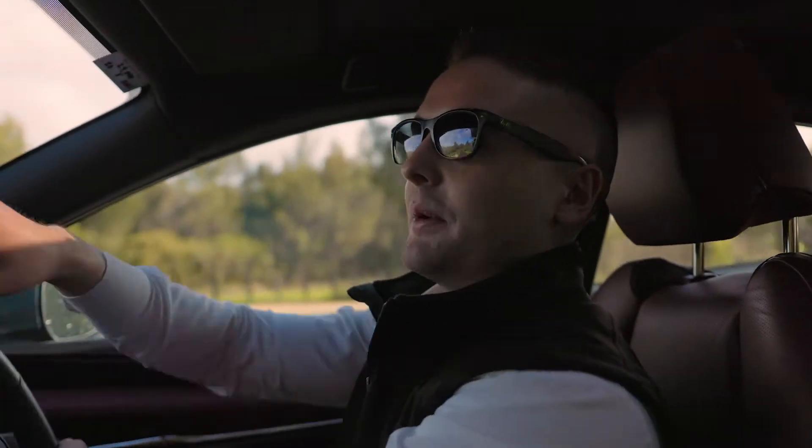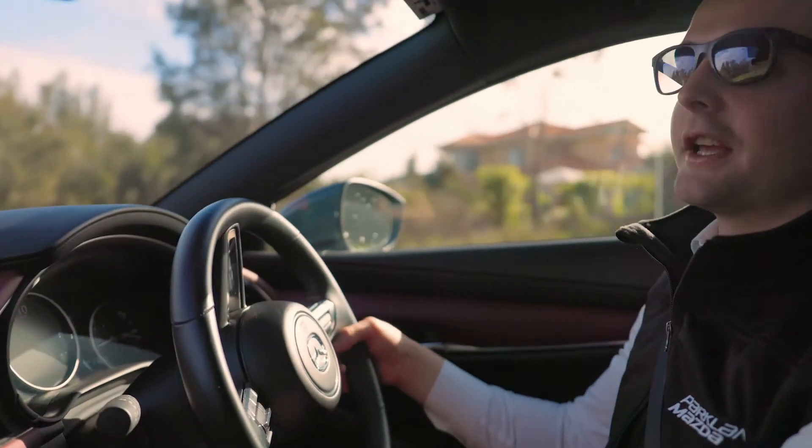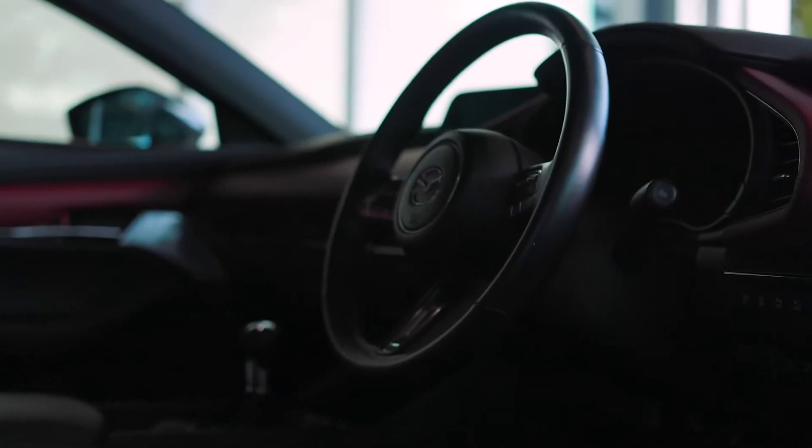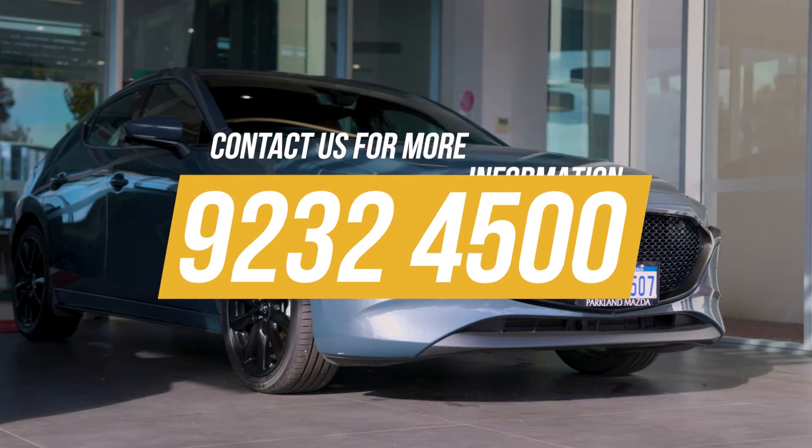The thing that all our salesmen like about the Mazda3 is it's actually great value for money, because these kind of features you wouldn't get for this kind of money normally. It's got everything, it ticks all the boxes. To be honest this car is just one of my favourites, and with curves like that it's enough to turn anybody's head.